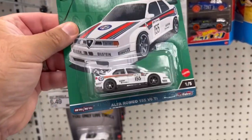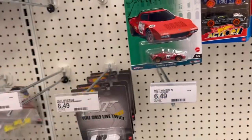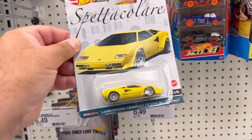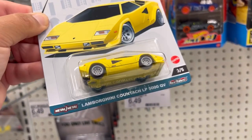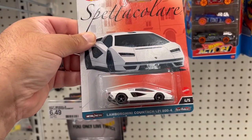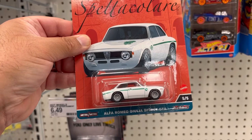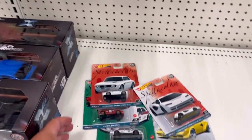So here's the Alfa Romeo 155 V6 TI, the Blanchia Stratus, the Lamborghini Countach LP 5000 QV, the Lamborghini Countach LPI 800-4, and 505 is the Alfa Romeo Julius French TTA.